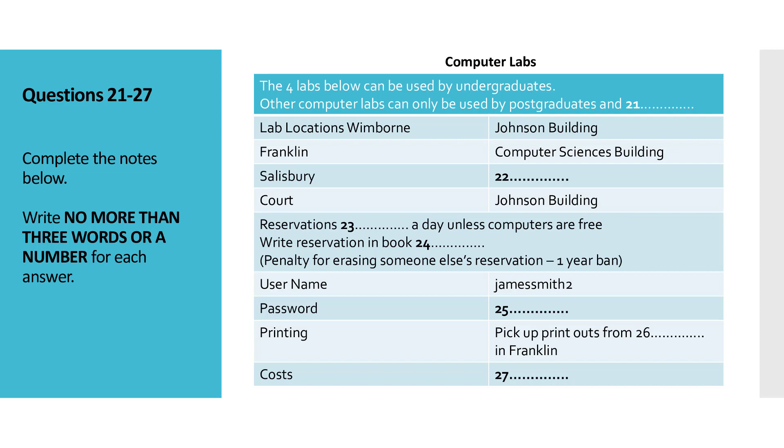That reminds me, I've got to get a username and password. How do I go about that, then? Well, what I'll do is to pass you over to my colleague Jane, as she's in charge of all that. Jane? Yes, Dave? I've got a new student here wanting to find out about usernames and passwords. Can you help him out with that?